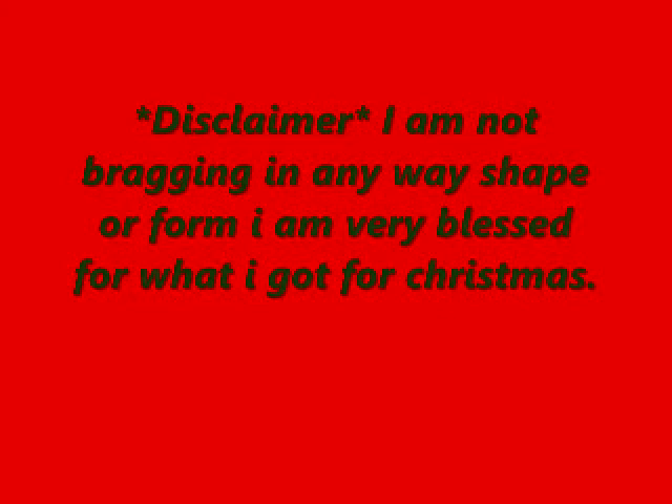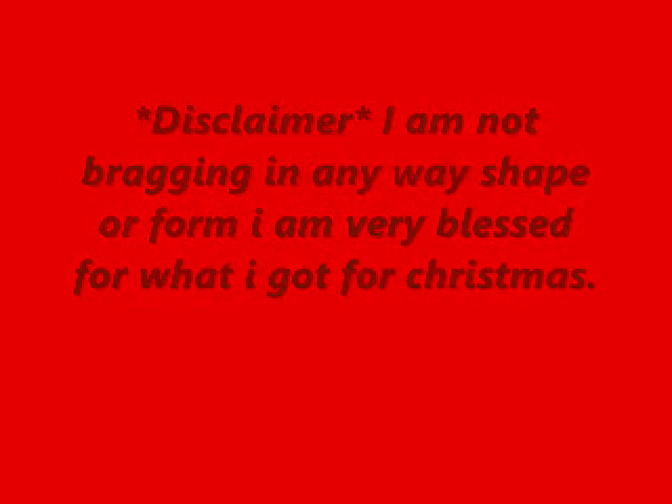I don't want a lot for Christmas, there is just one thing I need. Hey guys, so today I'm going to be doing my Christmas wish list video, which I've been trying to film three times already. The first time there was horrible lighting. The second time I dropped my camera on accident, and the first ten minutes or something — the most important part — got deleted somehow. So I had to re-film it.